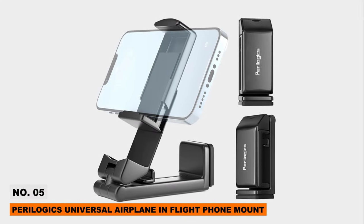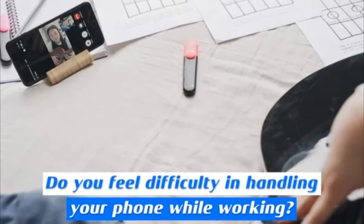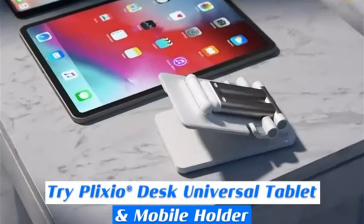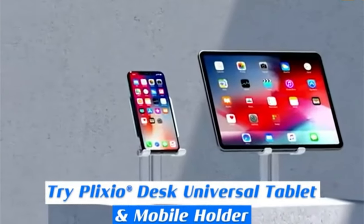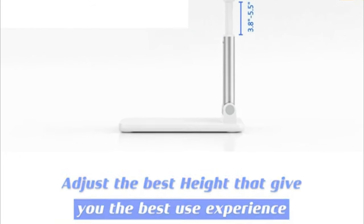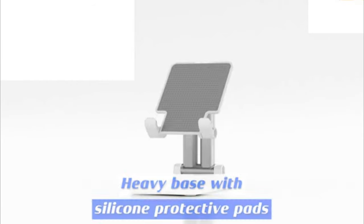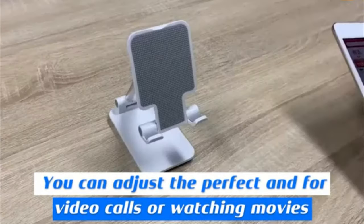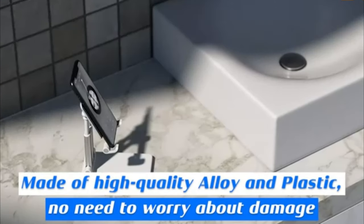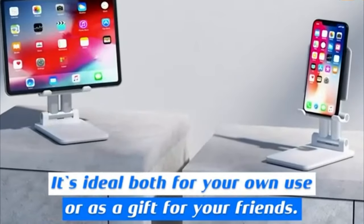The Paralogix Universal Airplane In-Flight Phone Mount allows hands-free phone viewing anywhere with its secure grip. Dual 360-degree joints offer flexible orientation, while its clamp fits tables, handles, vents, and more up to 1.5 inches thick. Fits most phones from iPhones to Samsung. This mount is specially designed for travelers who want an easy way to watch shows at eye level during flights.